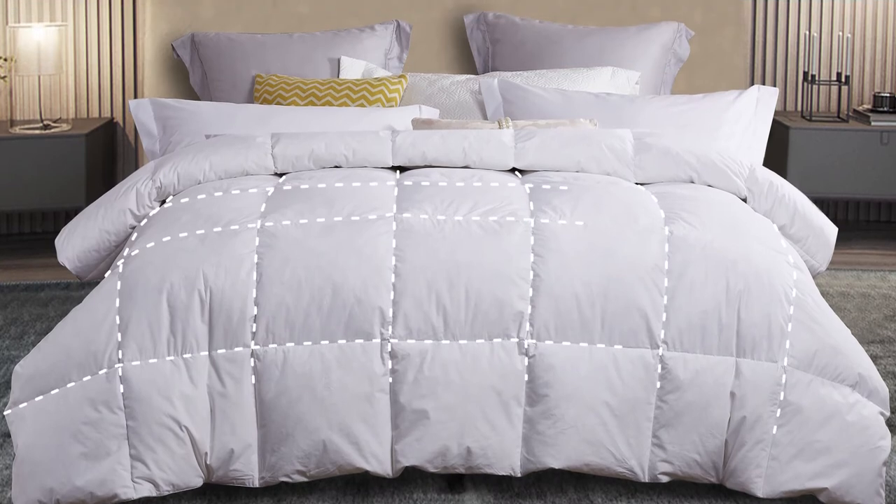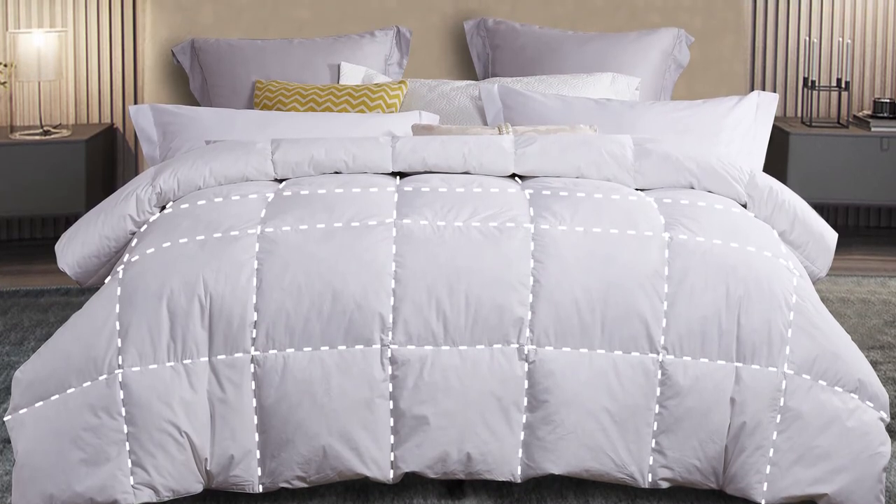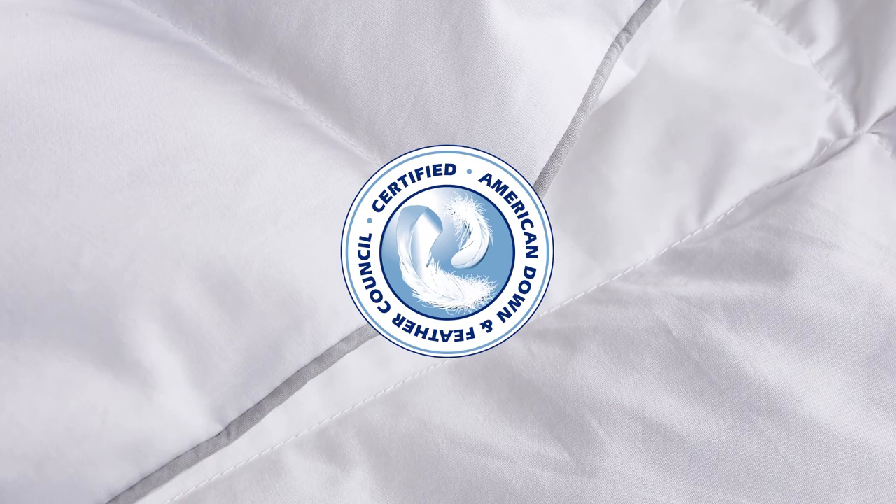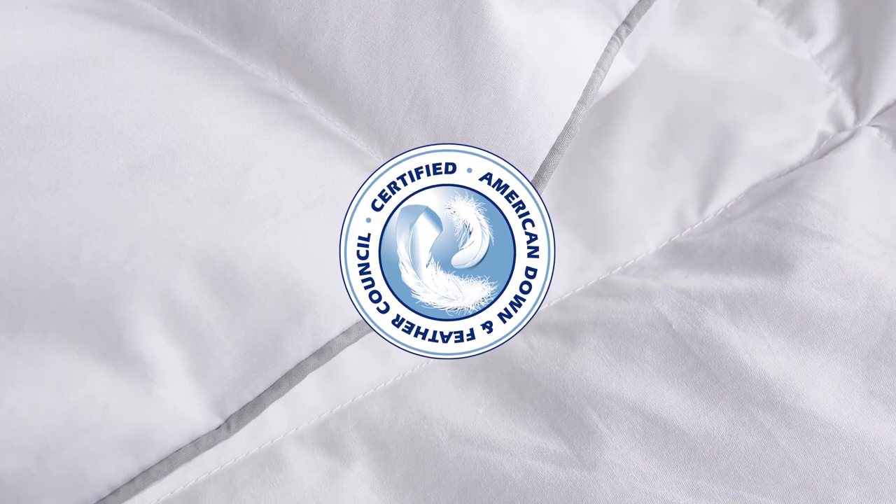The end-to-end sewn through box stitching prevents the fill from shifting, providing an even distribution of warmth. The piping detail enhances the design, and you'll appreciate that our comforter has been certified by the American Down and Feather Council.